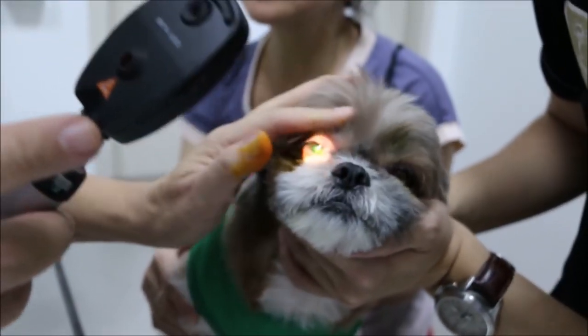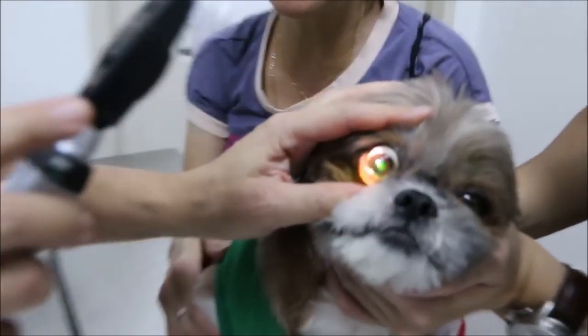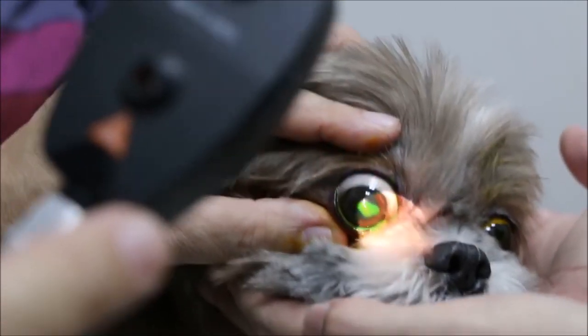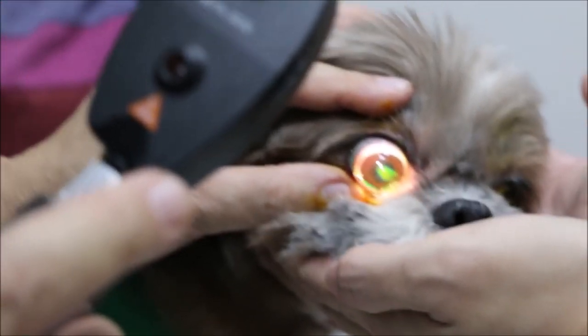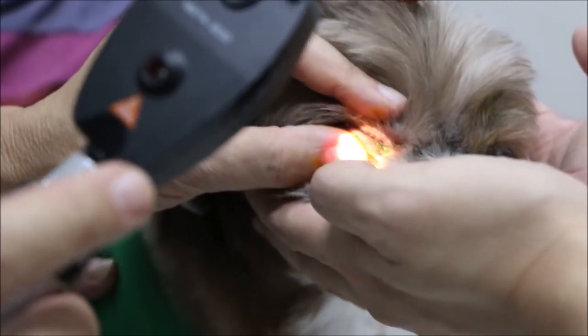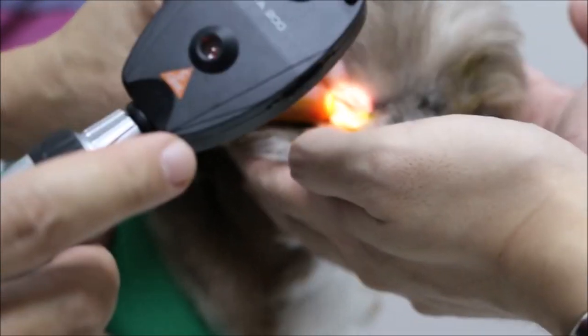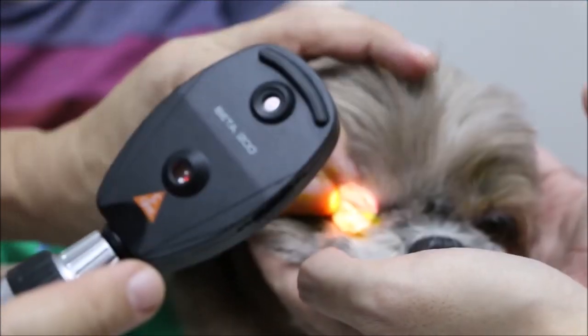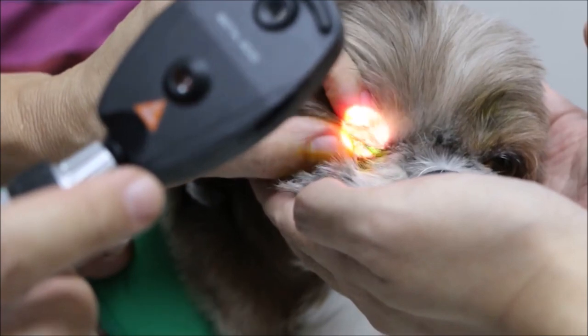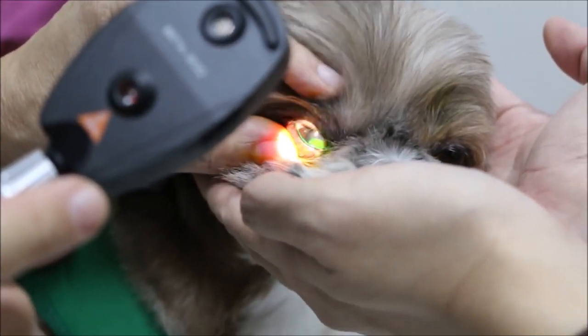It is a superficial ulcer — only involving the cornea surface. That's good news. It will heal by itself if you take care of it. It will heal and leave a white spot. The other treatment option is to stitch up the eyelids closed for about 12 days, then open them up — you will then see a white scar.